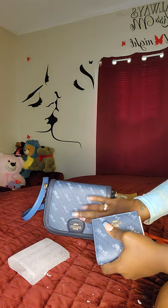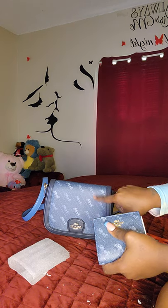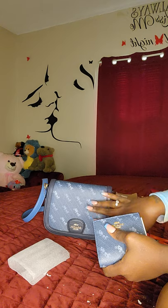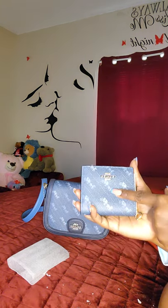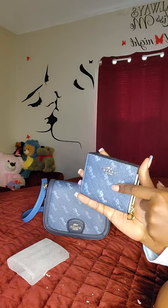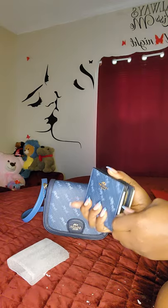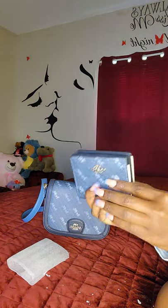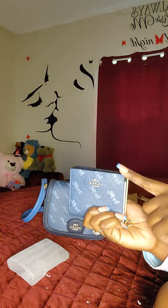This is the Coach snap wallet. The bag was actually cheaper than what I paid for the white one because it was further reduced — about a hundred and twelve dollars or so. The snap closure wallet was about 58 dollars. I have this same exact wallet for the cream and brown bag, so I also got it to match the blue.